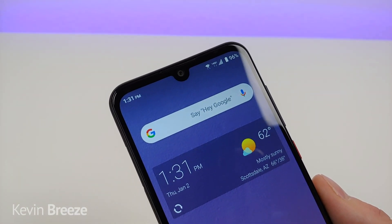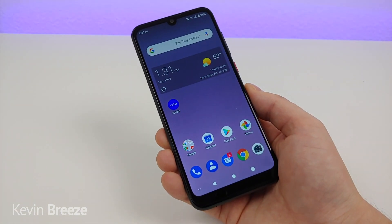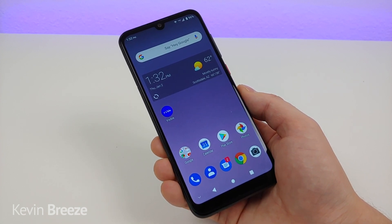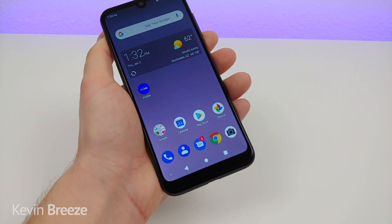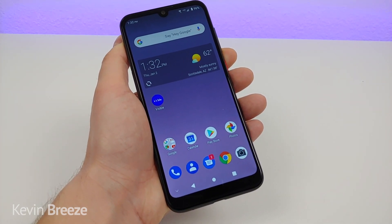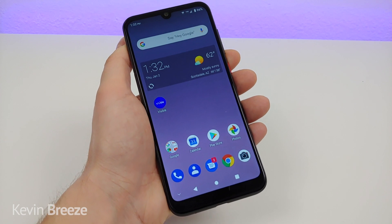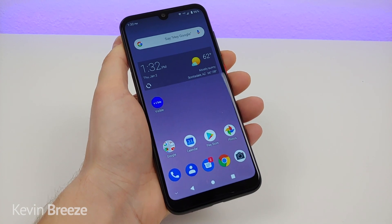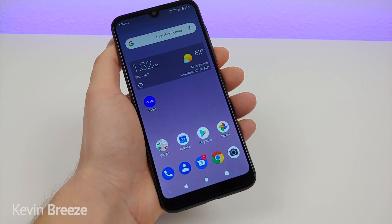Up in the teardrop notch we're getting a 5-megapixel front-facing camera, which takes pretty decent photos. The device features 32 gigabytes of internal storage, which is definitely one of the biggest surprises with the ZTE Blade A7 Prime. Typically for phones in this price range you're getting 16 gigabytes. And if 32 gigs isn't enough, you can always put in a micro SD card to expand the storage — but it was really unexpected and something I really appreciate from ZTE.